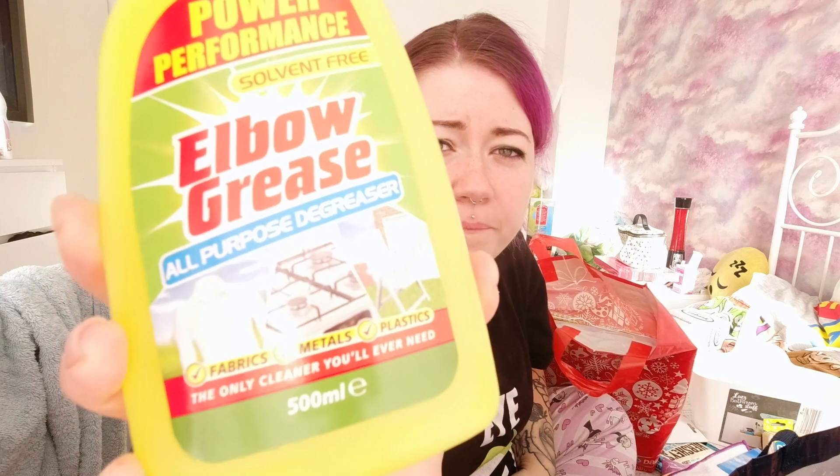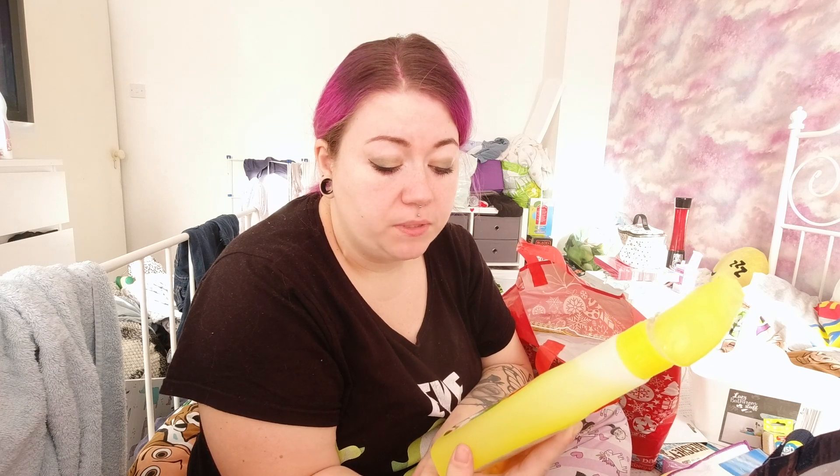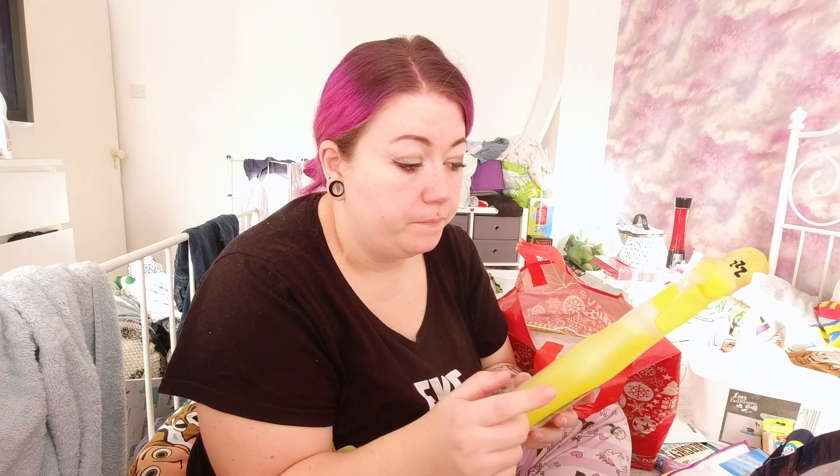I picked up some floor cleaner for my new mop - you can't mop without floor cleaner. I probably have loads already, I'm the type of person who just buys stuff and hoards it, but it was pink so I bought it. I also got some Elbow Grease because I was cleaning the cooker and the Mr Muscle just wasn't getting up the grease. My sister said Elbow Grease worked brilliantly, so I got some.